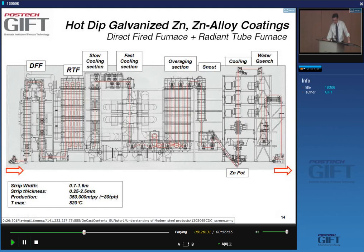The strip then goes into a zinc pot — a large pot containing a few hundred tons of liquid zinc — and is dipped into the zinc. After that, it can go through a galvannealing furnace to form a zinc-iron alloy, before being cooled and water quenched to room temperature.